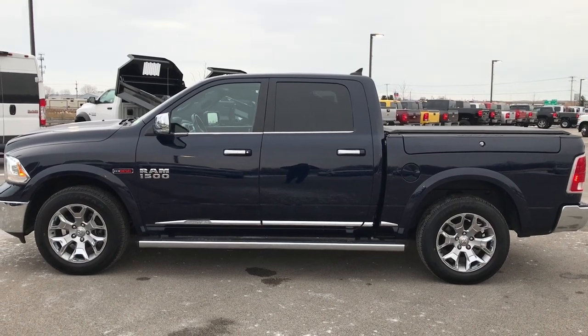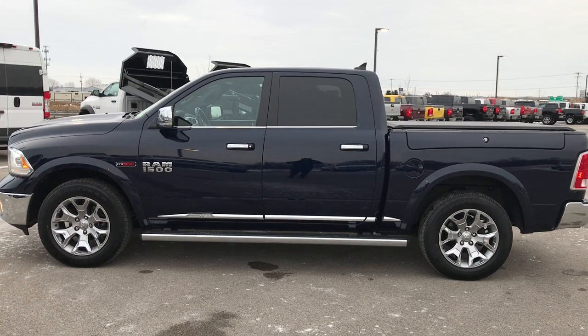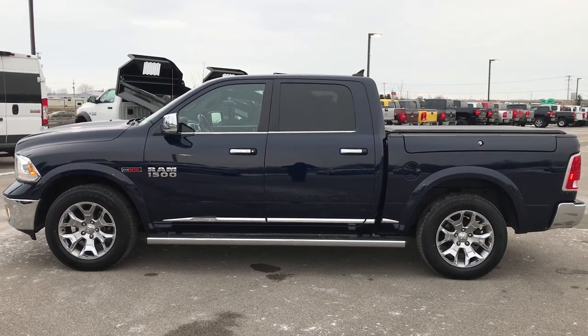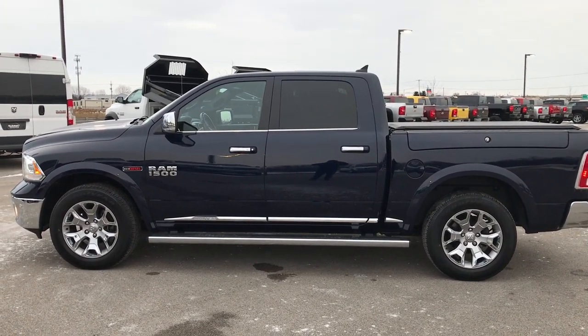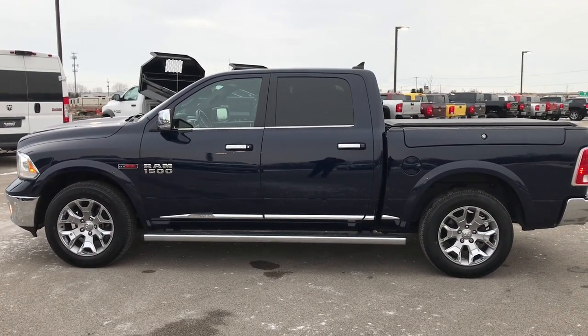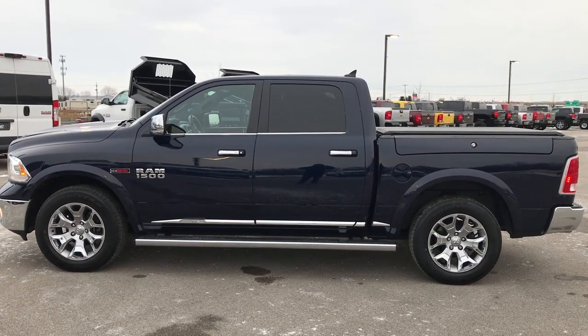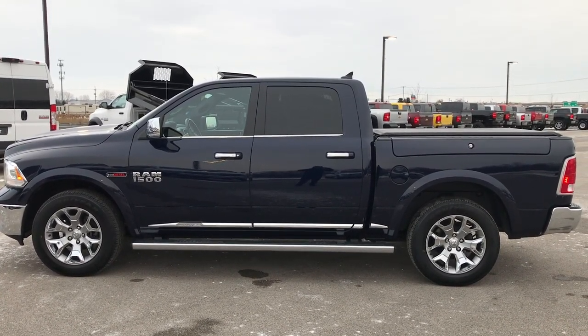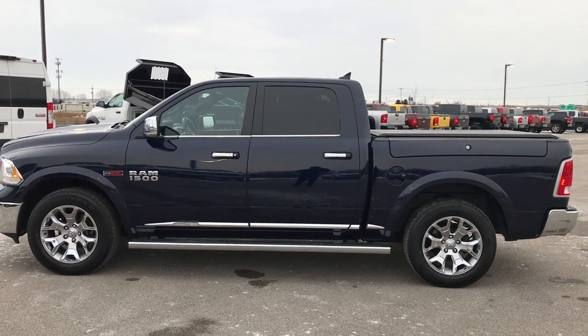Thanks again for checking out the video. If you want to check out more, go to youtube.com/summitauto. Remember to like, subscribe, and share. In just a second you'll see a link to subscribe to our YouTube channel on your left, a link to more half ton truck videos like this one on your right, and at the bottom a link to this truck on our website. Click those, check us out, and we really look forward to helping you with this super clean 2016 Ram 1500 crew cab, short box, Ram box, eco diesel. Thanks again.